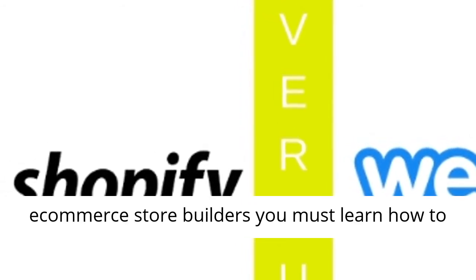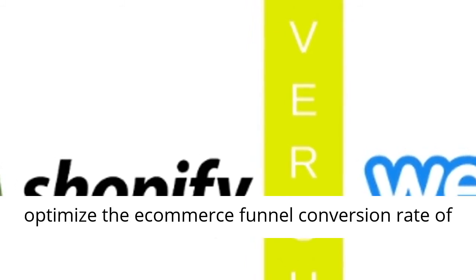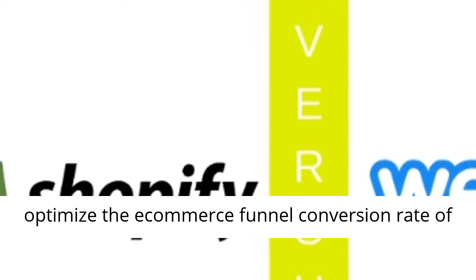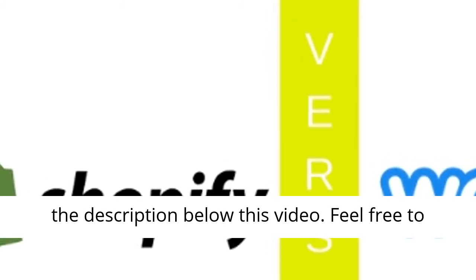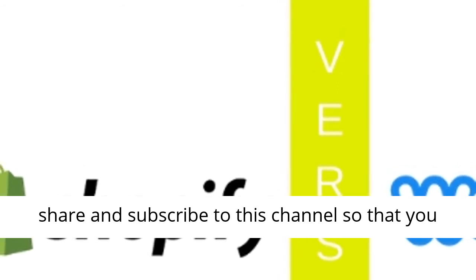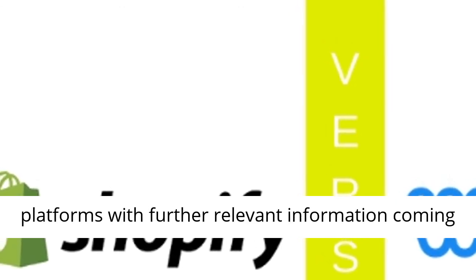To make the best use of each one of these e-commerce store builders, you must learn how to structure your e-commerce funnel stages and how to optimize the e-commerce funnel conversion rate of your store. In order to do so, click the link in the description below this video. Feel free to share and subscribe to this channel so that you stay tuned when it comes to top funnel builder platforms with further relevant information coming your way.